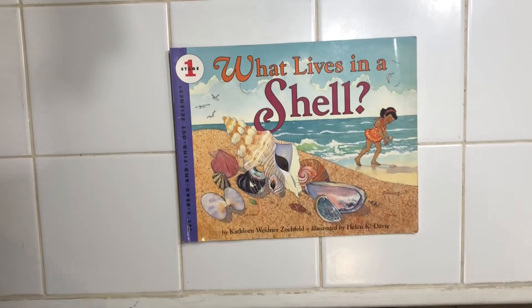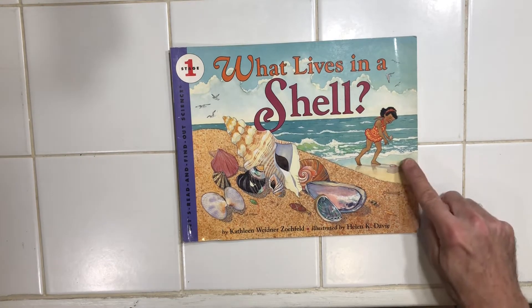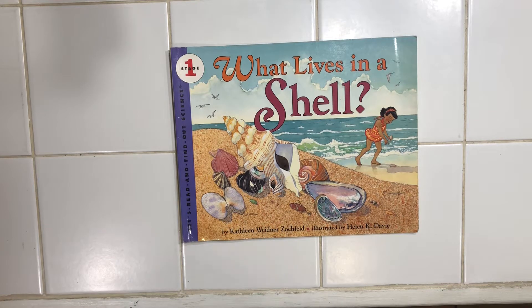Hi guys, I've got a great book to share with you about the ocean, one of my favorite places to go. And I can tell right now from that picture that that girl is doing one of my favorite things to do, which is walk along the beach and collect shells.